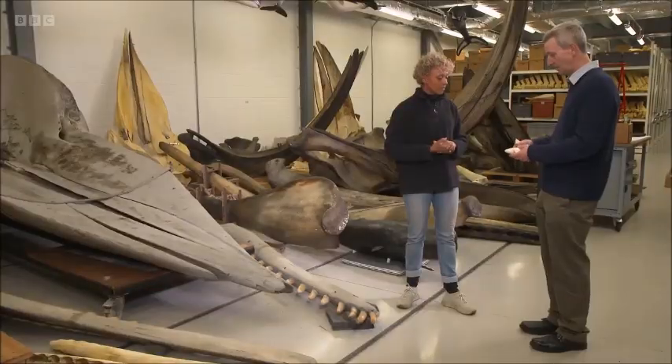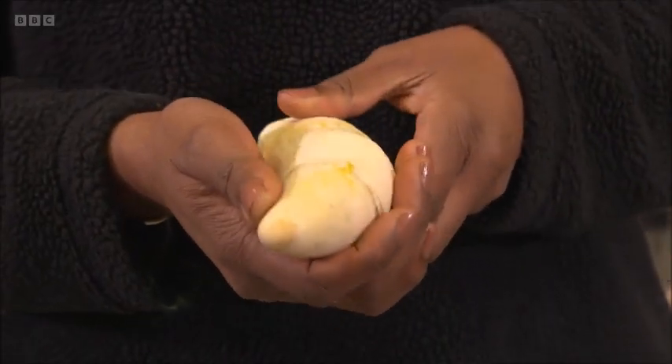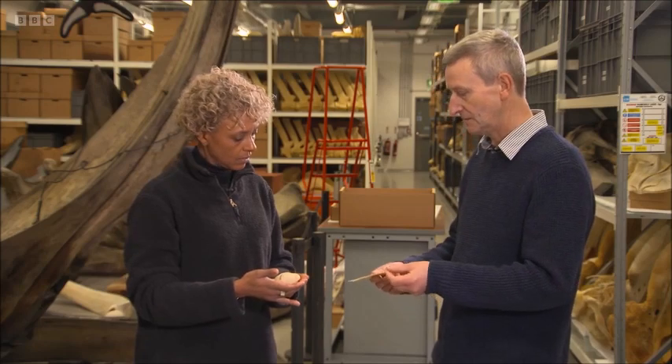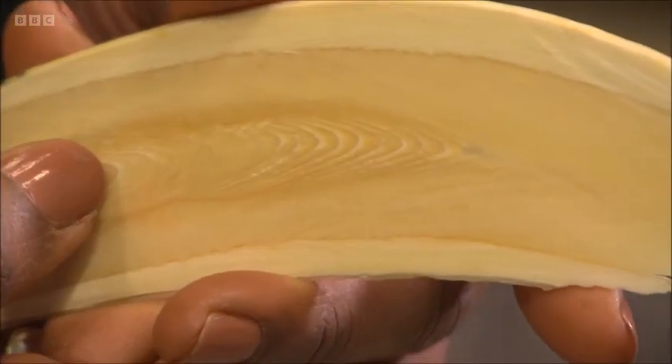So, for example, here — this is a sperm whale tooth from Moby. Wow, that's heavy. And so what we can do is take a slice through this tooth, and here is a slice through one of Moby's teeth. They're like tree growth rings, aren't they — is that the same sort of effect? Yeah.